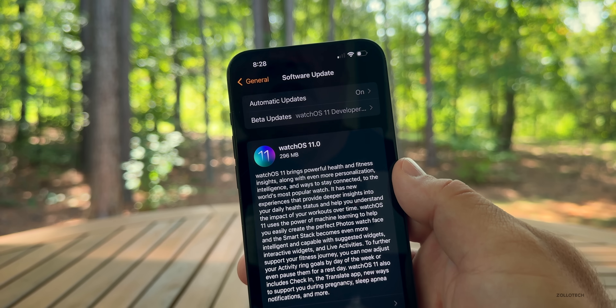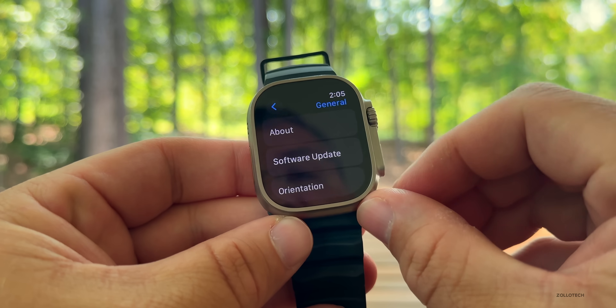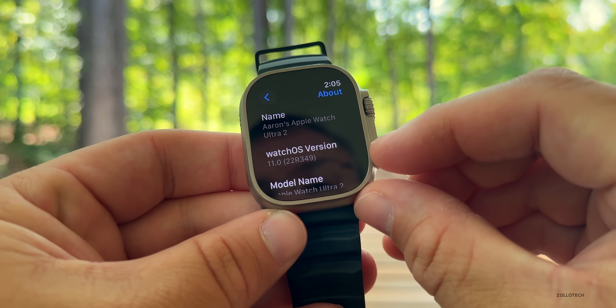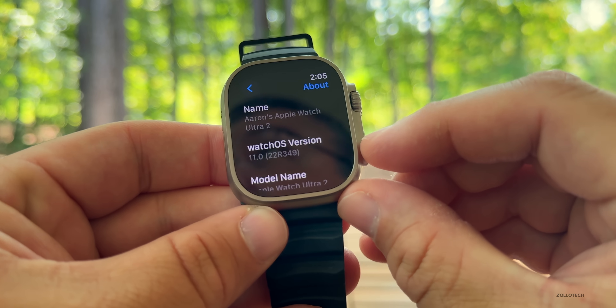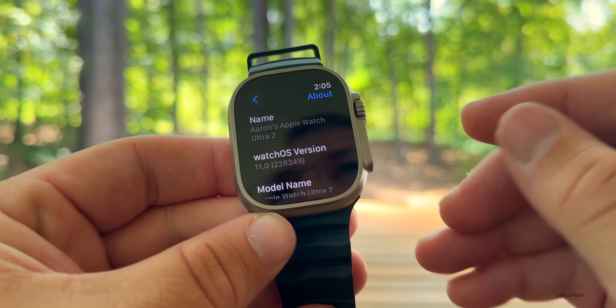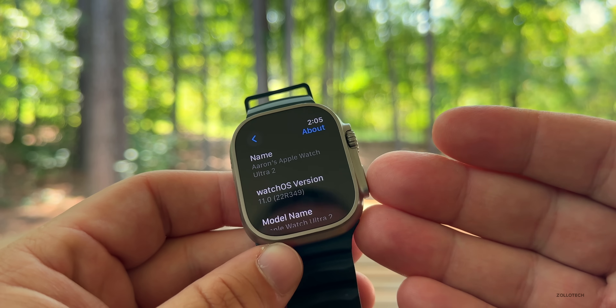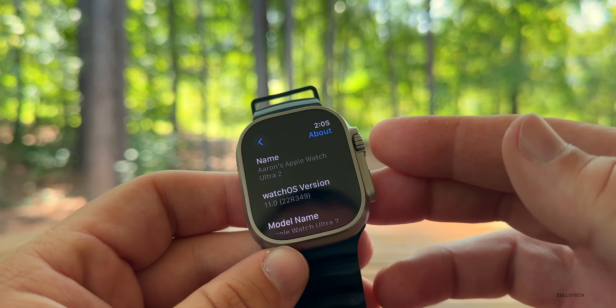Let's take a look at the build number and talk about what's new. If we go into Settings, then General, then About, you can see the build number is 22R349. As long as there are no additional issues, this will be the final version released to the public. WatchOS updates are typically fairly stable, so I would expect this to be the final build, but we could see something different once it releases.